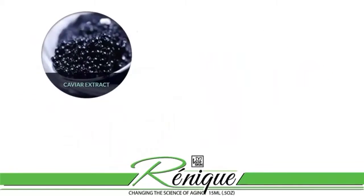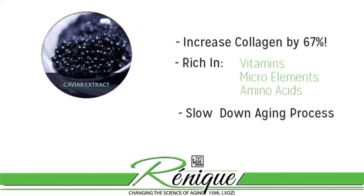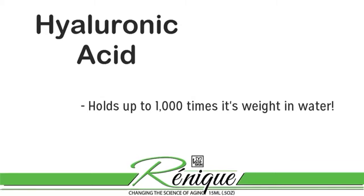Next, Renique includes a very powerful ingredient called caviar extract, found to speed up the natural production of collagen by 67 percent. Caviar extract is very rich in vitamins, micro elements, and amino acids — ingredients that intensify processes inside the skin and slow down aging by moisturizing the skin. Renique also contains hyaluronic acid, a substance that plumps and softens the skin because it can hold up to a thousand times its weight in water — the ultimate moisturizer.